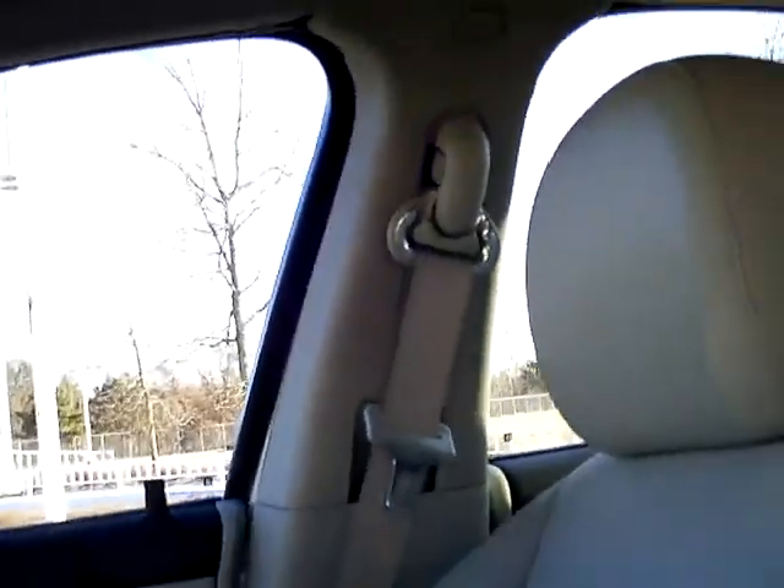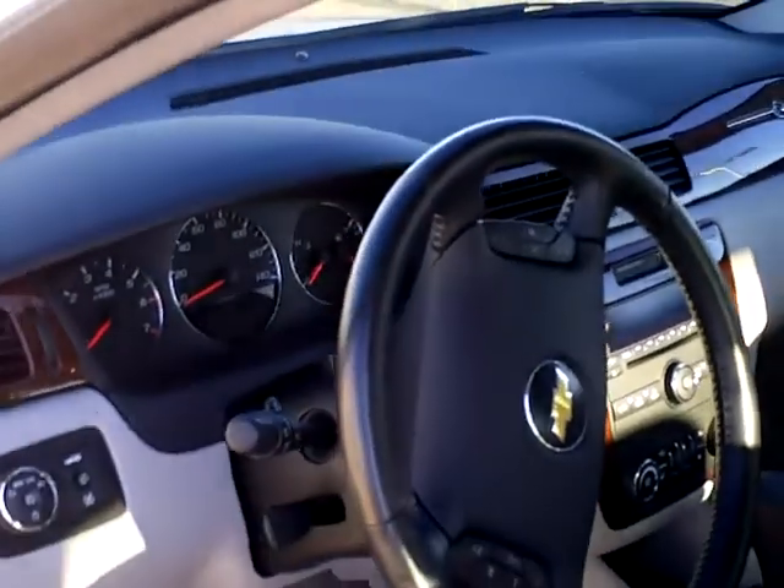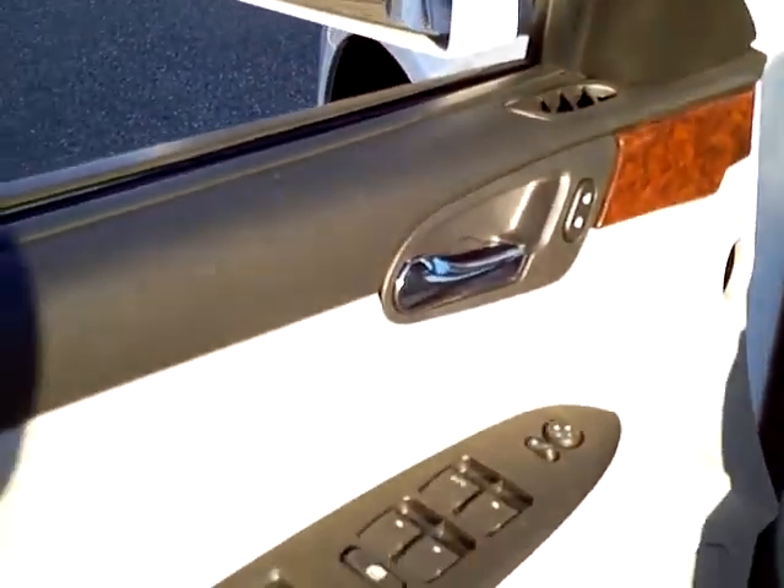The center console has the CD player and all the audio controls. The climate control is there as well. It has a passenger side airbag, side impact airbags, and of course the driver's airbag coming out of the steering wheel. All the power features are on the side doors. In the back, there's lots of legroom, leather interior, and headrests for all three rear passengers.